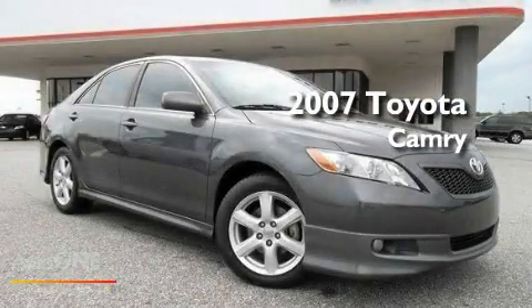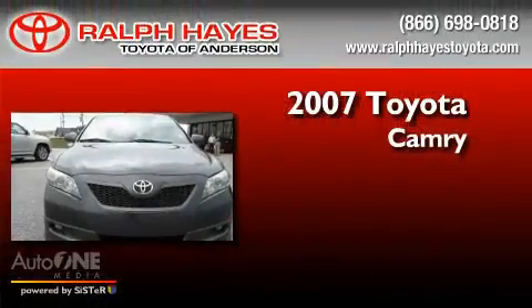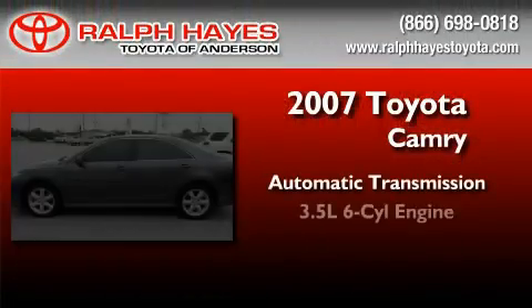This is a certified pre-owned 2007 Toyota Camry. This four-door sedan has an automatic transmission and a six-cylinder engine.